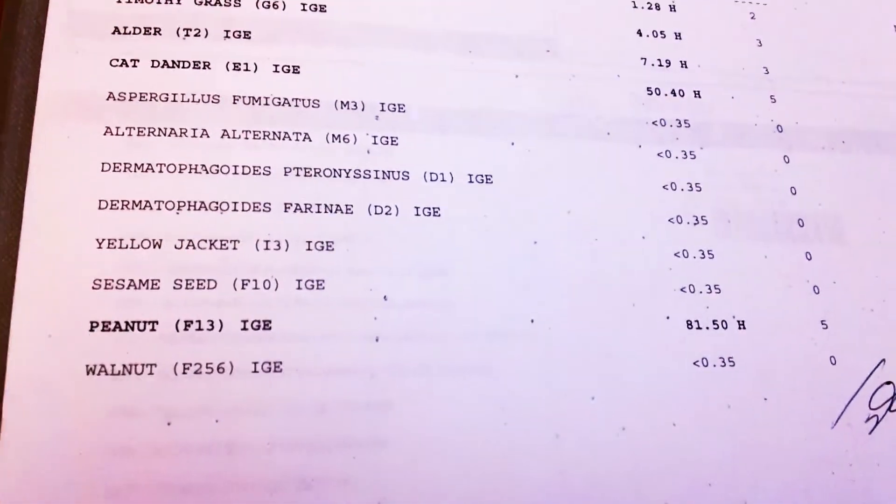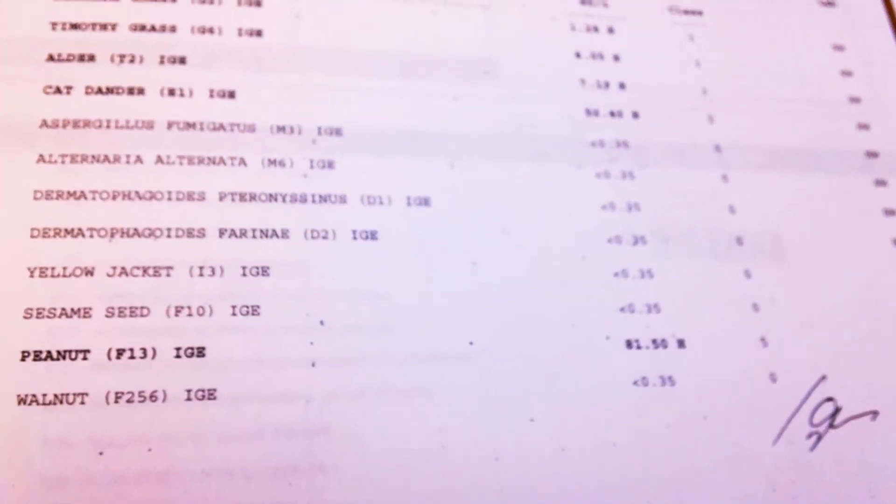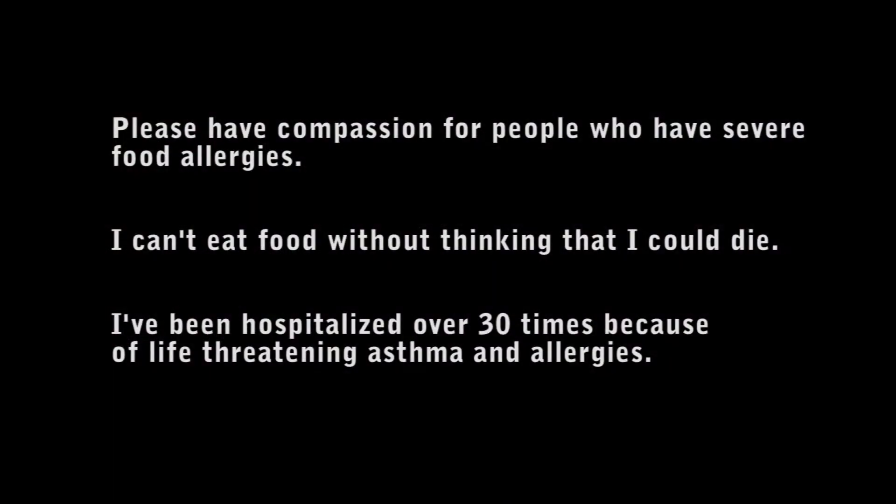It would be an anaphylactic reaction. A five would have an anaphylactic reaction, as with a six, most likely.